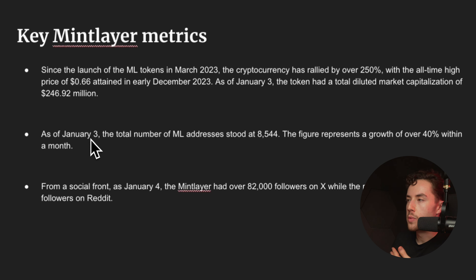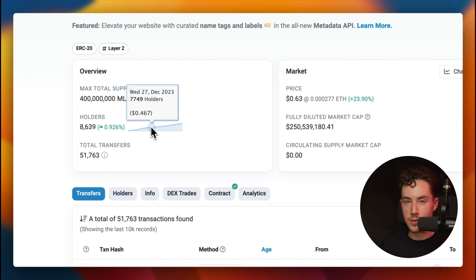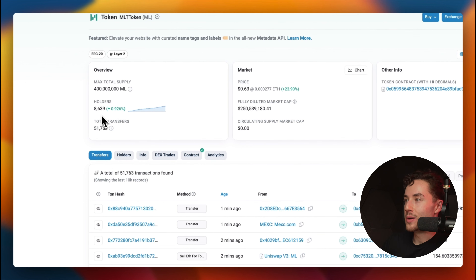As of around January 3rd, the total number of addresses stood at 8,544 — representing roughly 40% growth within a month, which is significant. From the social front, the project has above 80,000 Twitter followers. On Etherscan, since ML is currently an ERC-20 token, you can track holders directly. As of the latest data there are 8,639 holders, up from 6,975 back on December 21st, showing strong and rapid growth in the holder base.